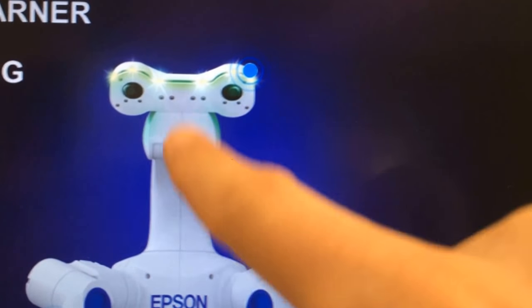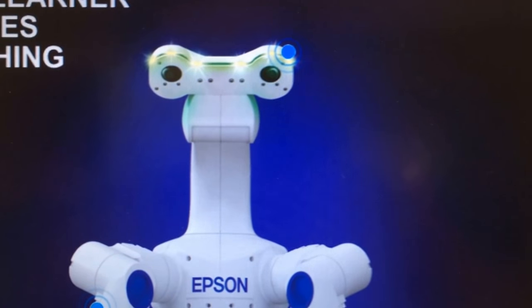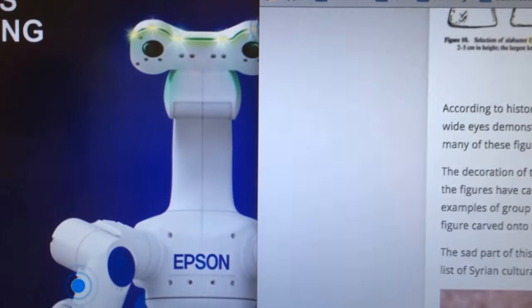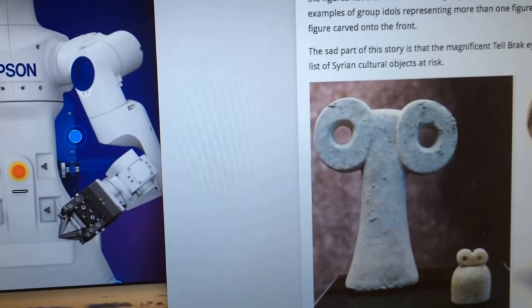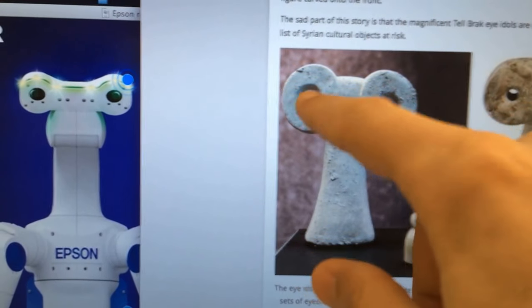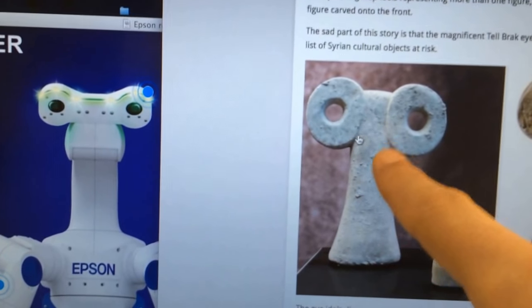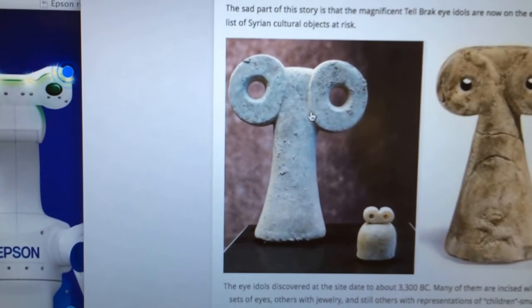It reminded me of something, and if you've been studying your Sumerian Mesopotamian culture and religion you might know what I'm talking about. In particular I'm talking about the eye idols. So let's look at the eye idols over here — you can totally see the similarity between this robot and the eye idols. That's pretty damn close. You have the eyes, almost no forehead, a long neck, no mouth really.